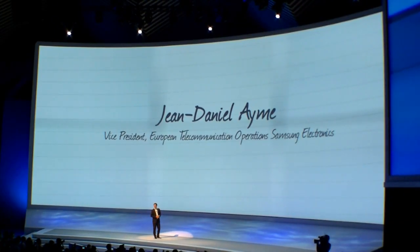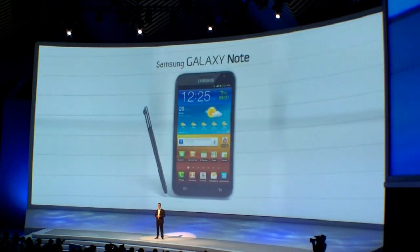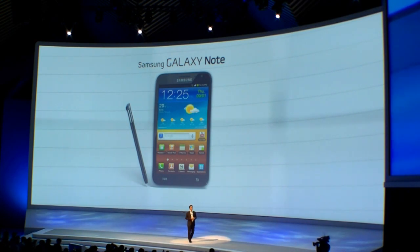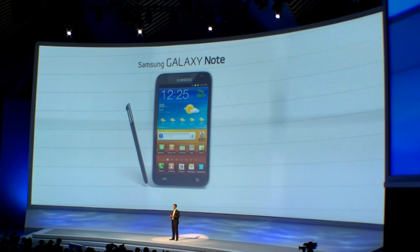Good evening everyone. It is a great pleasure to be in front of you again. Before we launched our Galaxy Note in Berlin here one year ago, there were smartphones and tablets, but nothing in between. Later, some people started to call this new category we created a phablet. But we've definitely moved on, and we created this category and we will continue to define it.